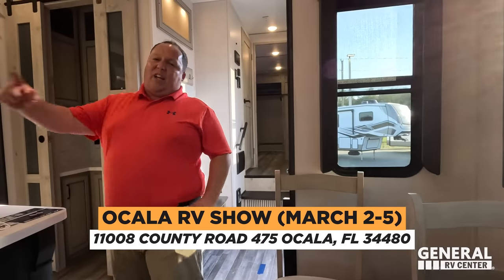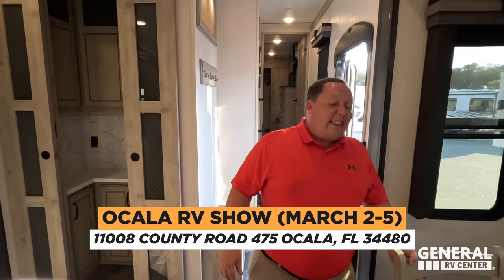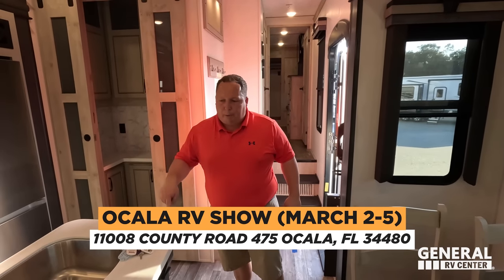Or come to the Ocala RV Show, March 2nd, 3rd, 4th, and 5th. We're going to have this actual unit, this actual stock number there at the dealership a mile down the road, and we are going to get everybody the absolute best price in America.